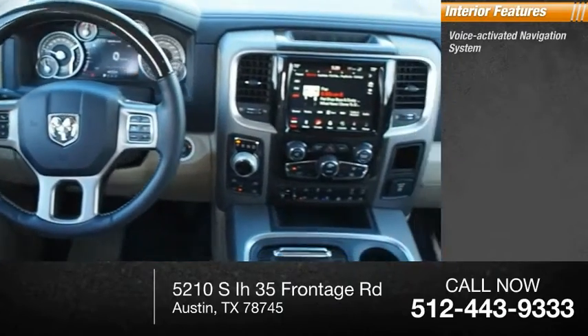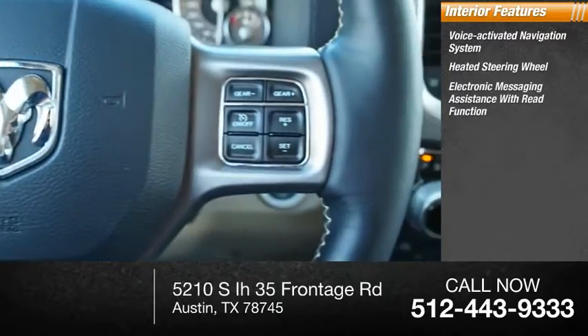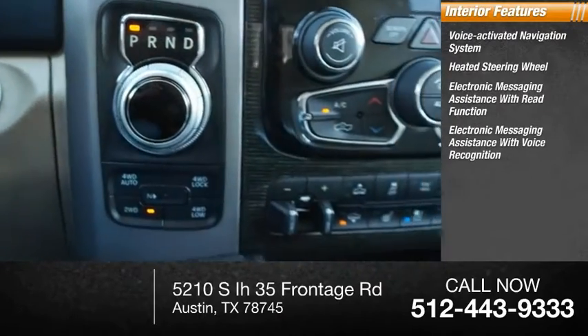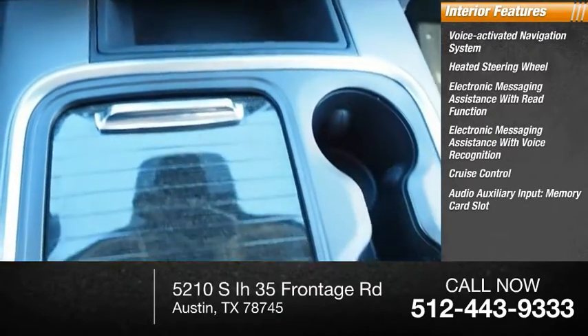Inside you'll find a voice activated navigation system, heated steering wheel, electronic messaging assistance with read function, electronic messaging assistance with voice recognition, cruise control, audio auxiliary input, and memory card slot.